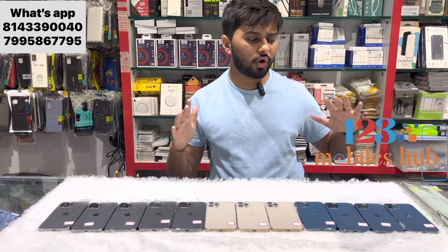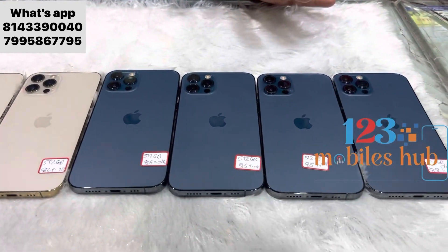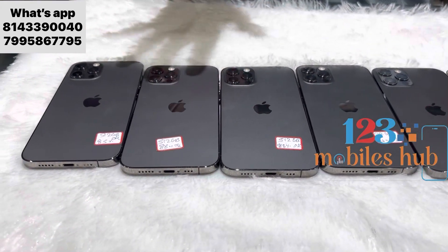Friends, Raj here from 1 to 3 Mobile. Today we have got iPhone 12 Pro 512 GB. Battery health all above 85 percent — you can check here, original stock, original company. Apple iPhone 12 Pro 512 GB storage.